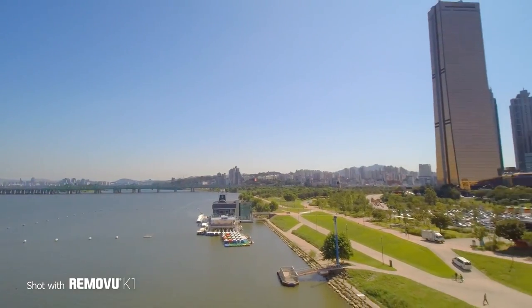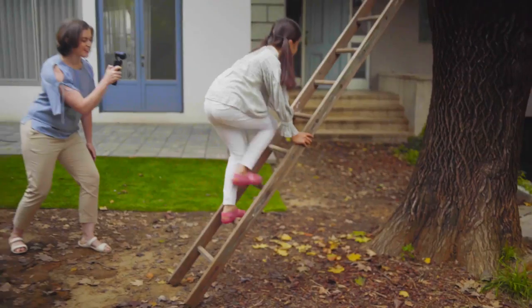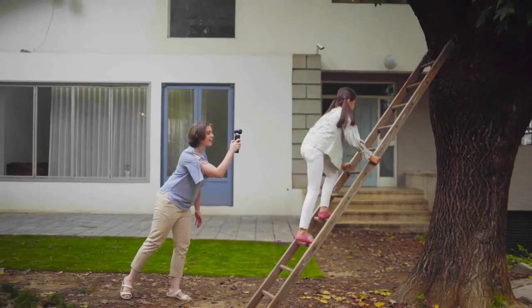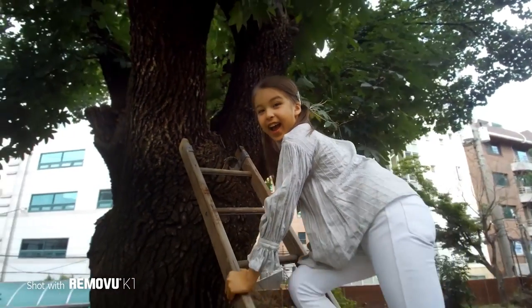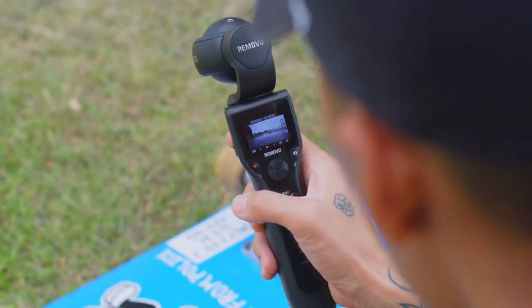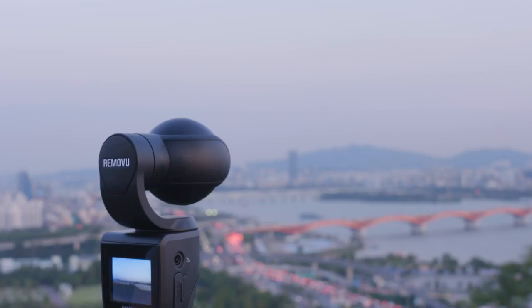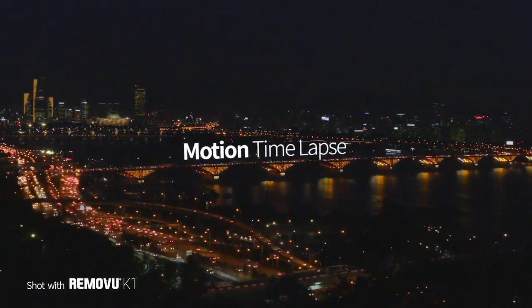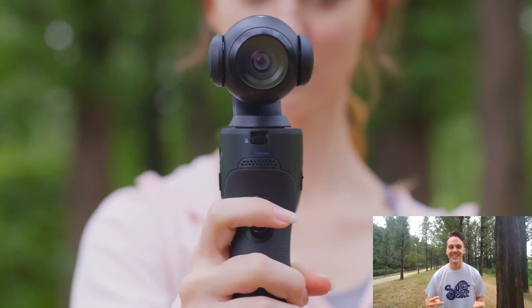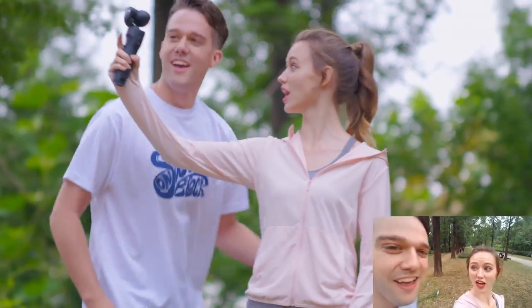The camera has got four modes that will help turn the user's adventures into a movie: panorama, tracking, time-lapse, and selfie mode. The device is equipped with a 4-way joystick allowing you to control the position of the camera and has got the super slow motion function. The compact dimensions make it possible to control the camera with one hand. The total weight of the device along with the smart battery is only 0.75 pounds.